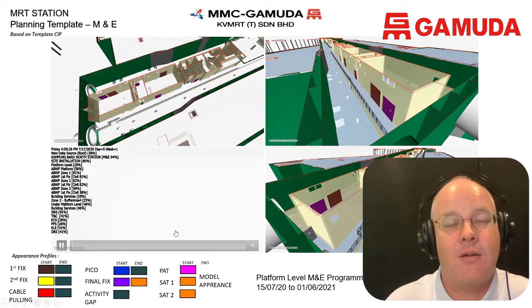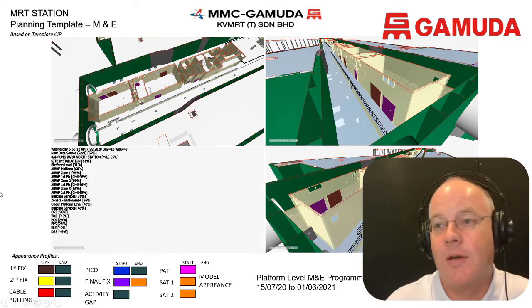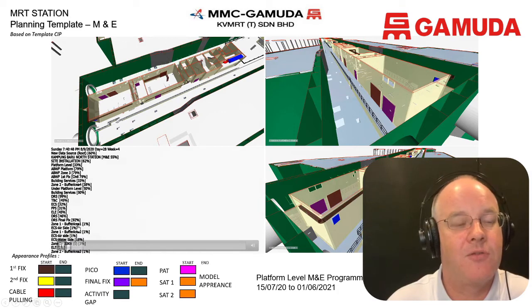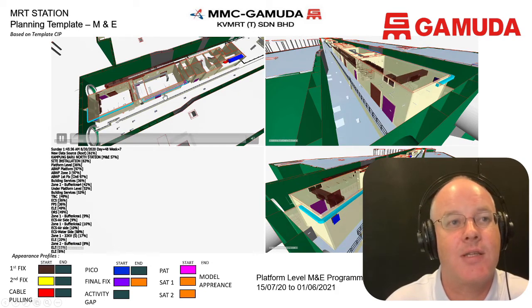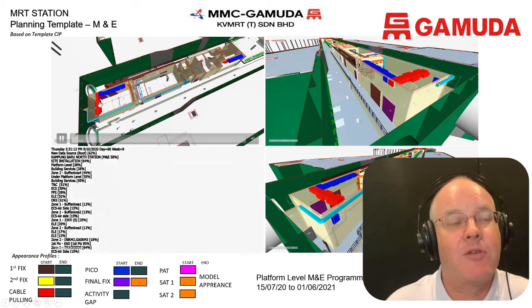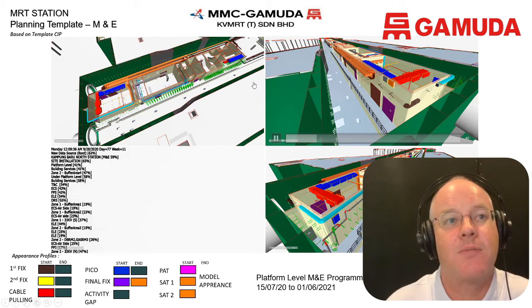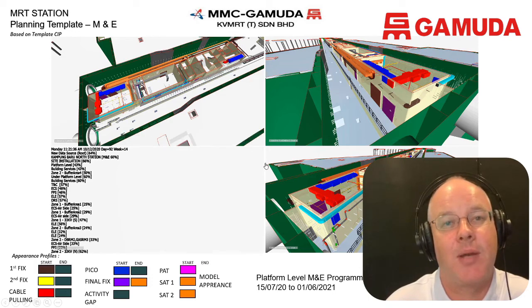This is what we call a 4D sequence — a time-based sequence. In the bottom left corner you can see the details and all the different systems coming in. Each screen shows a different view at the same level of one station, and you start to see the E&M systems popping up. We've scheduled out every activity for every piece of equipment that has to be installed into the actual system.